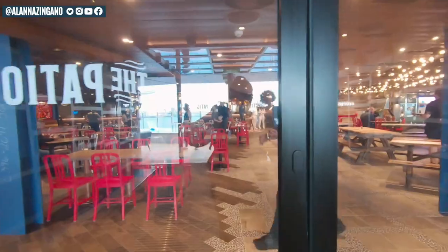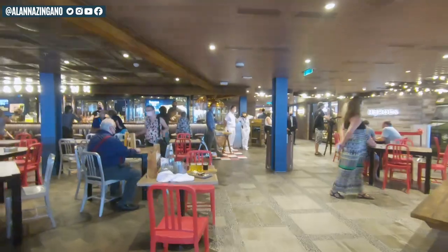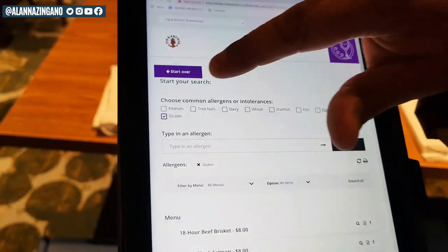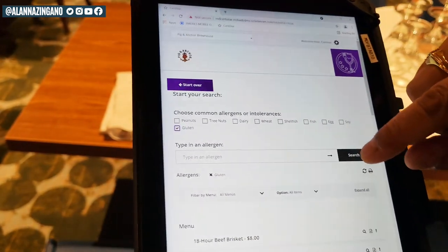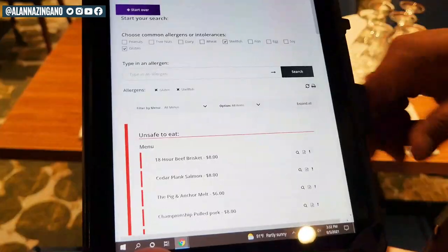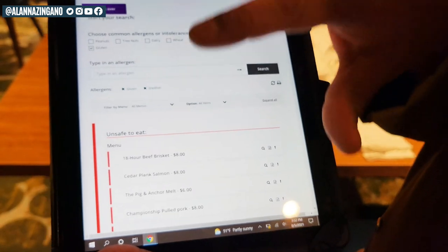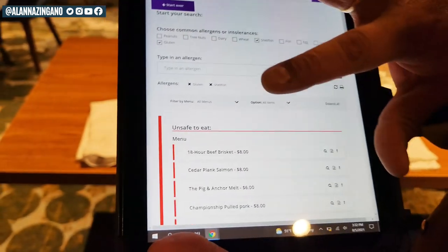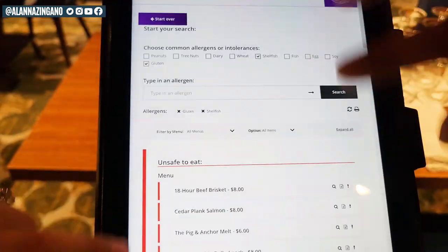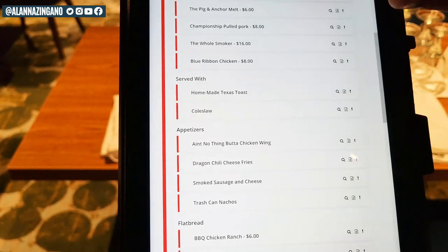First up is a barbecue favorite, Pig & Anchor. Right at the beginning of exploring any new restaurant on a ship, you're given the option to enter allergens or intolerances that you might have. So for this restaurant, we played the scenario that we have a gluten and shellfish intolerance. The search results populate showing all the items that would be unsafe to eat — all the burgers and pulled pork sandwiches are served with bread, which is why these menu items are coming up in the color red.